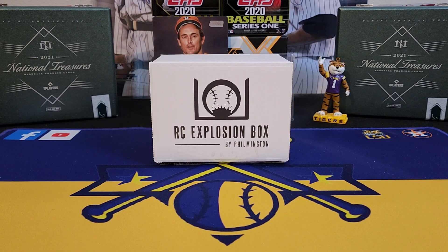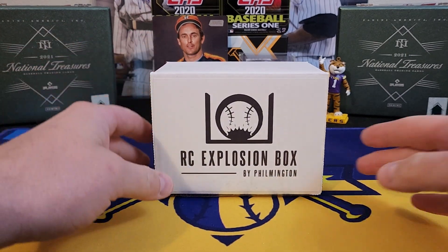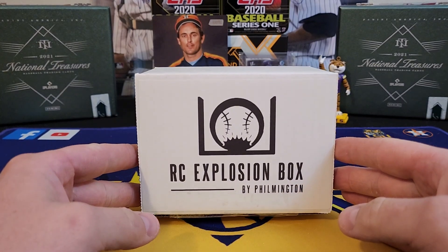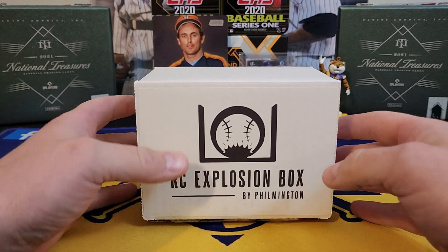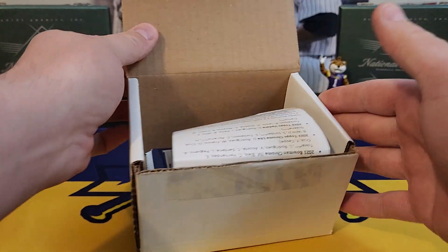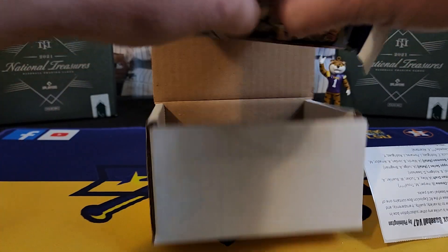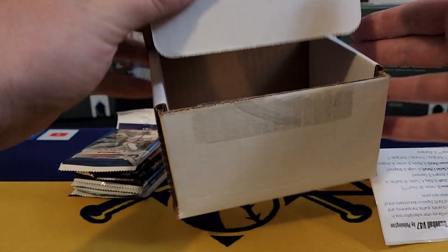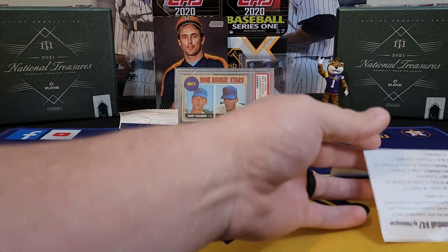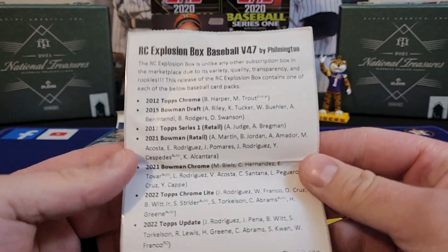What's going on everybody, it's LSU Maniac coming back at you for another break. Today we got the rookie card explosion box for the month of November. I am really late to the party — we're already in December, about another week until the December boxes, but vacation and releases put me a little bit behind. Coming from Phil, it is a nice box as always. This is the regular box. I do have the high-end box that I will be doing hopefully this week. We also got Stadium Club.